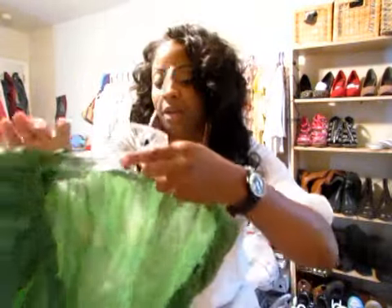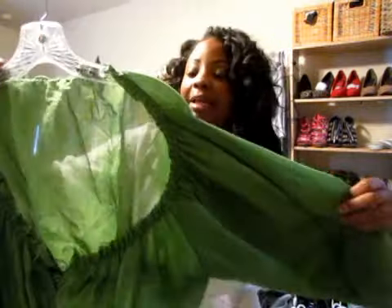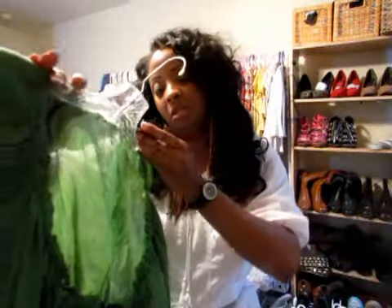My son — he's just too bougie to wear Goodwill. I don't know where he got that from. But anyway, this is the first item I'm going to show you guys. It's this really pretty, lightweight — I don't know what kind of material it is.